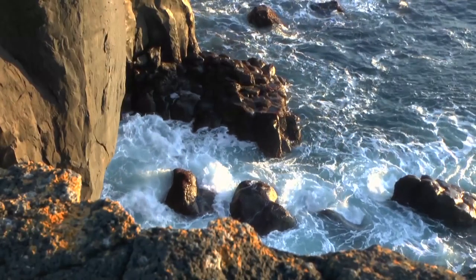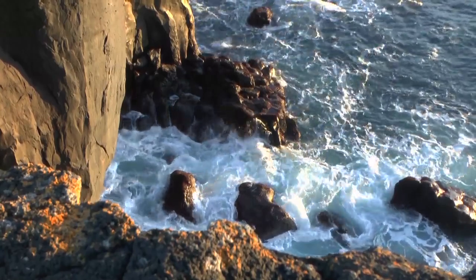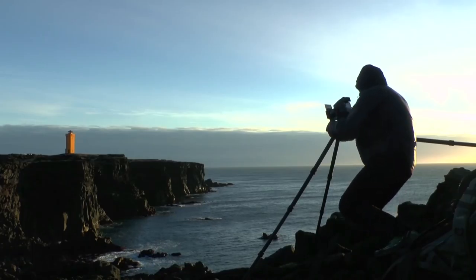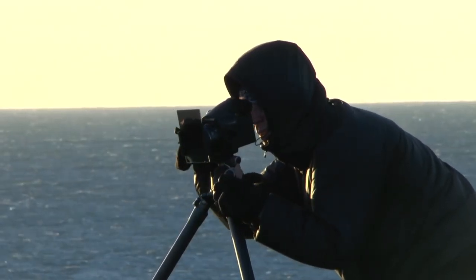When you have these bright white sunlit plumes of seawater with a white snow-covered mountain behind, and then deep dark shadows of black volcanic rock, it really is a profound test. It's probably the ultimate landscape test for any camera system.